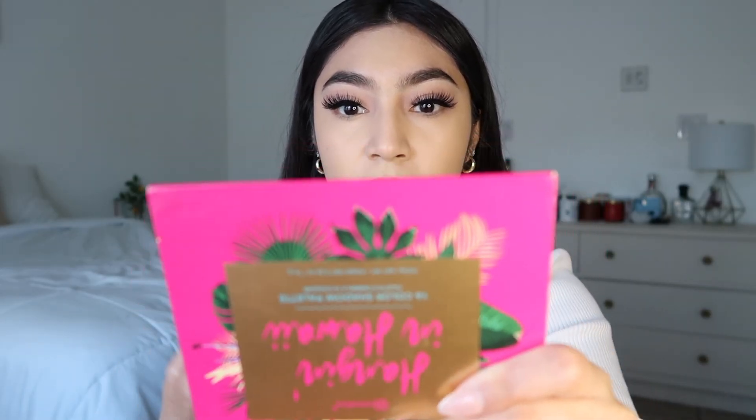Seeing the eyeshadow with the foundation looks so good. I love this eyeshadow. Don't forget the neck y'all — don't forget the neck.